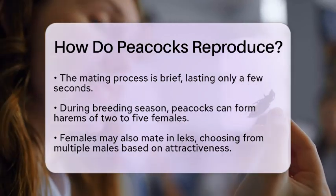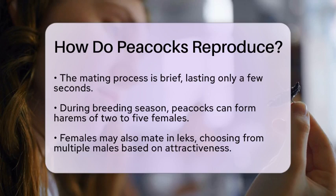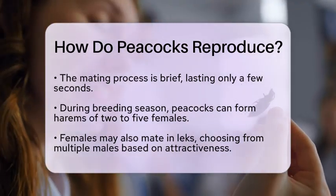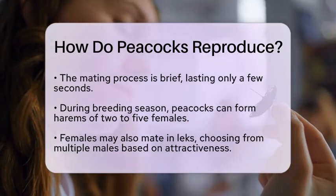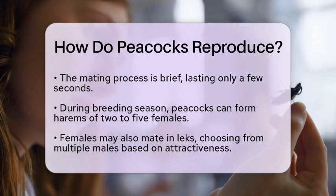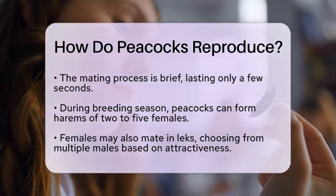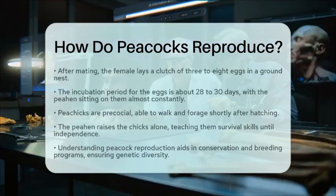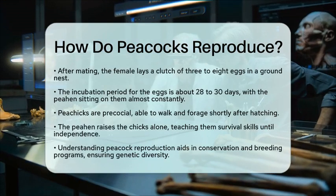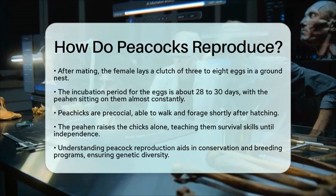After mating, the female peahen lays a clutch of eggs, usually consisting of 3 to 8 eggs, which she places in a nest on the ground. The incubation period lasts about 28 to 30 days, during which the peahen sits on the eggs almost constantly. When the eggs hatch, the pea chicks are precocial, meaning they are relatively mature and can walk and forage shortly after birth. The peahen takes care of the chicks alone, teaching them essential survival skills until they become independent.